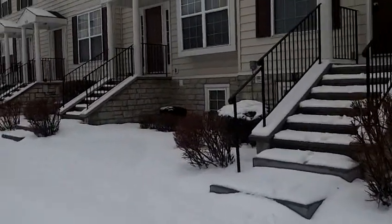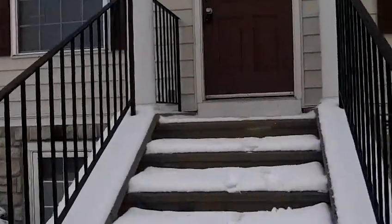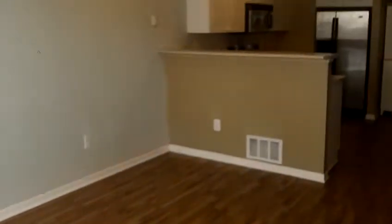Now heading into the home, I'm going to show you a one bedroom, one and a half bathroom, 1,000 square foot condo. As you come up the front, you step into the living room and you're greeted by beautiful wood floors.